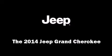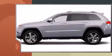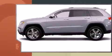Step into the 2014 Jeep Grand Cherokee. It features four-wheel drive capabilities, a durable automatic transmission, and a powerful eight-cylinder engine.